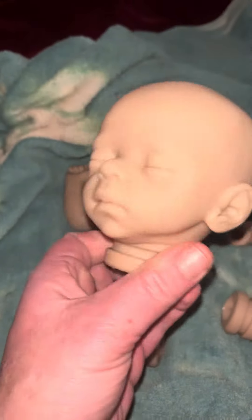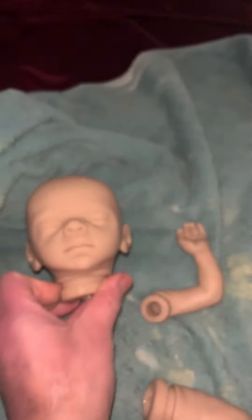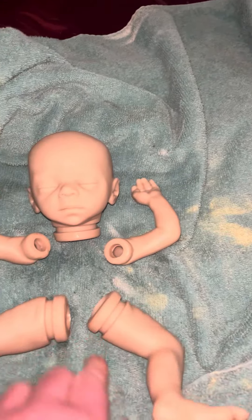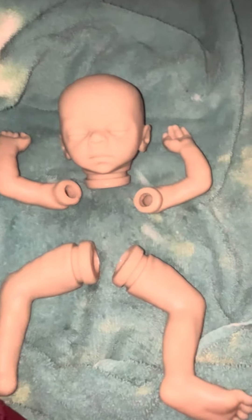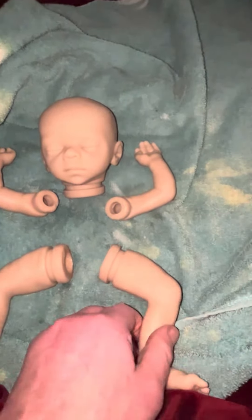Welcome to my channel, Newborn Nursery Reborn. This is Baby Blessing from Maritha Winters. He is a Maritha Winters kit. He has the MW on the back of his neck. I purchased his kit from Dolls by Sandy. He is a cute, tiny preemie. I'm also painting three other micro preemies from Maritha Winters as well.